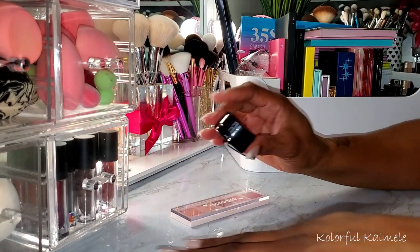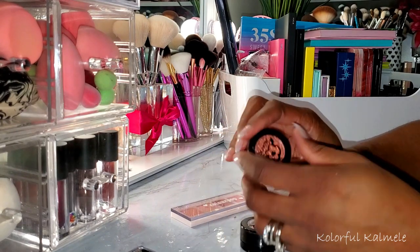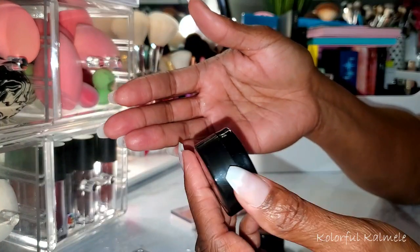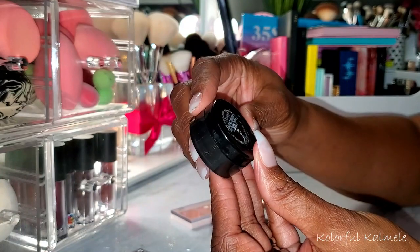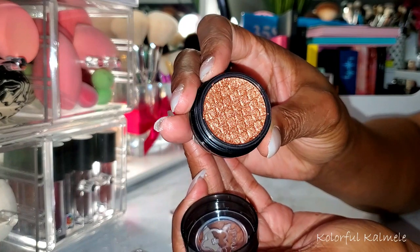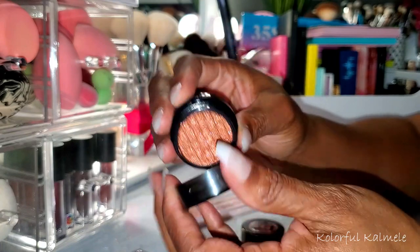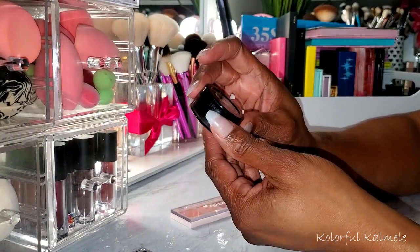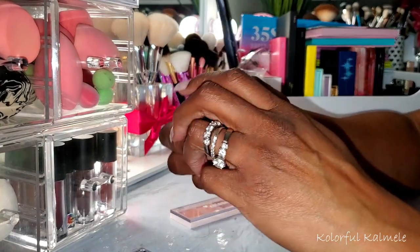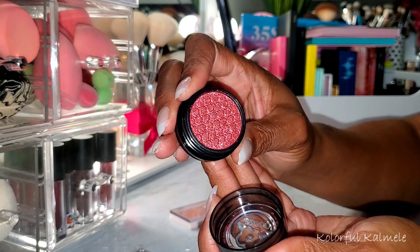I also picked up a couple of the Super Shock shadows from the Make It Black campaign — they came in a little two-pack. This one is called Main Attraction — really pretty, kind of a gold tone. And this one here is called Millennium. That one is really, really pretty as well.